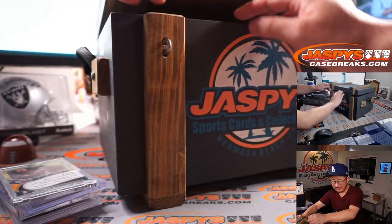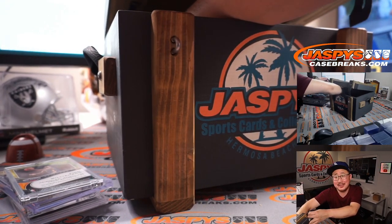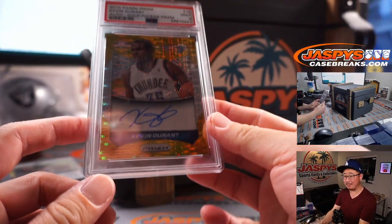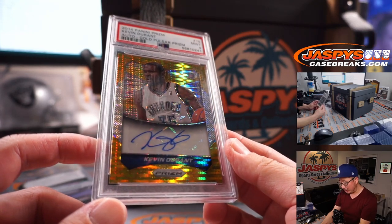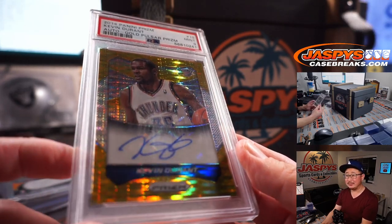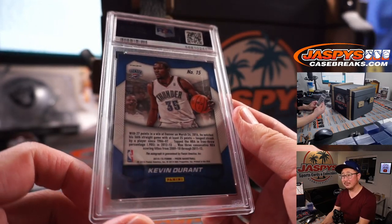And what's the last one going to be? There it is — fifth and final one. Oh wow, Kevin Durant. 2014 Panini Prism PSA 9, Gold Pulsar Prism autograph. KD. Nice.